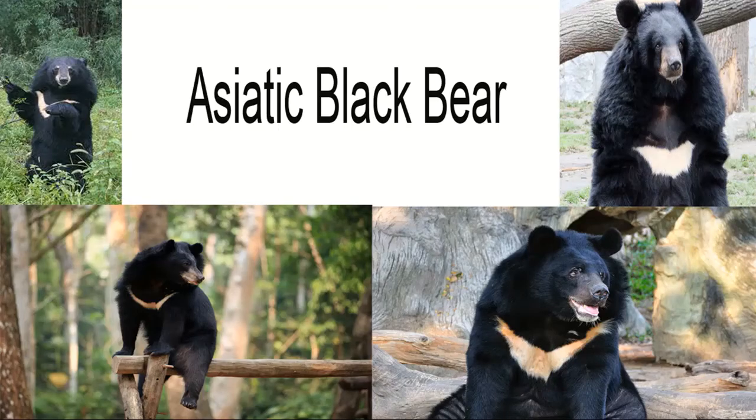Asiatic Black Bear: Classification and Evolution. The Asiatic black bear is a medium to large sized species of bear found inhabiting the deciduous tropical forests throughout Asia. Known to be closely related to the American black bear, the two species exhibit a number of similarities including their size, appearance and behavior, and are thought to have shared a common ancestor some 4 million years ago.